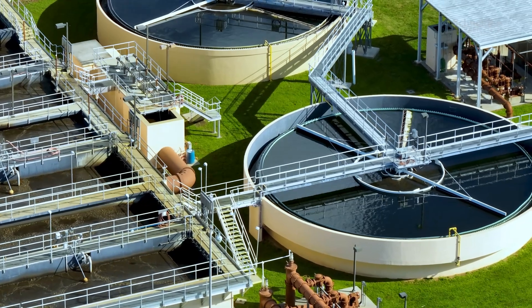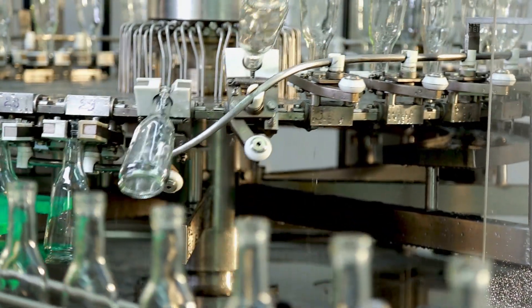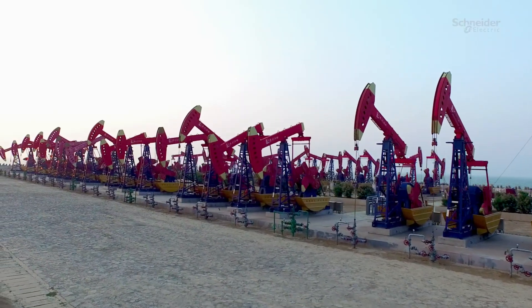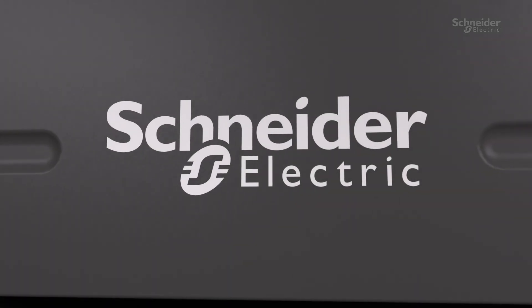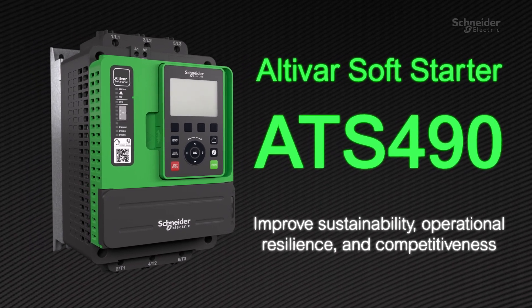In today's rapidly changing industrial landscape, where disruptions, rising costs, and unpredictable market dynamics are commonplace, Schneider Electric introduces Altivar Soft Starter ATS-490 for advanced motor management.